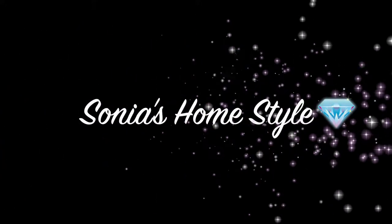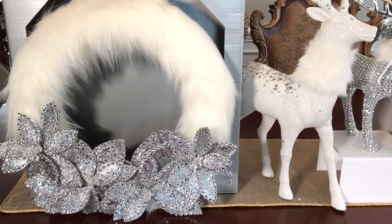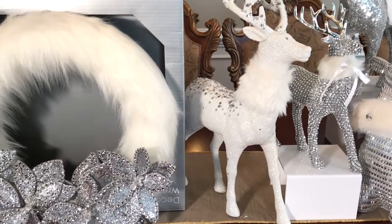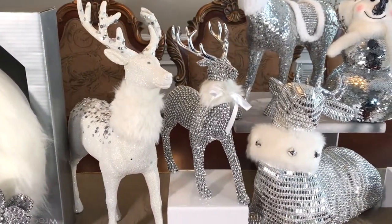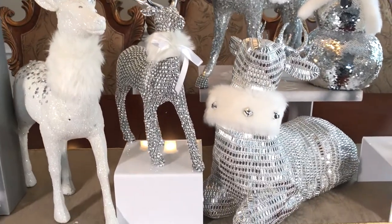Hello everyone and welcome to Sonia's Homestyle. Today I will be sharing with you my Christmas haul from Big Lots. All of these items are part of the Shimmer collection, which is my absolute favorite.